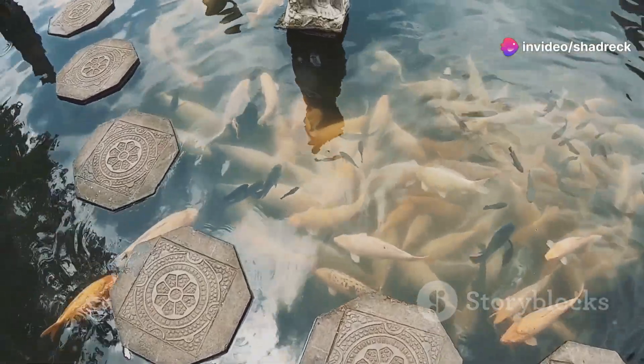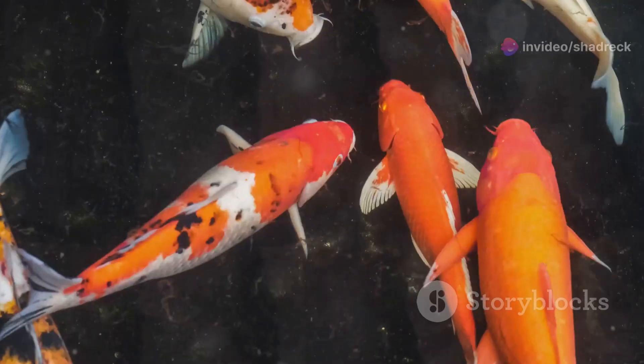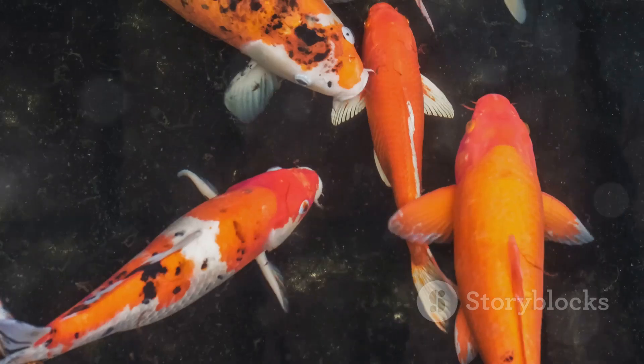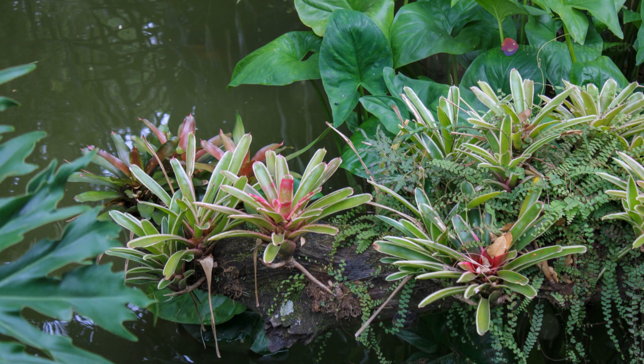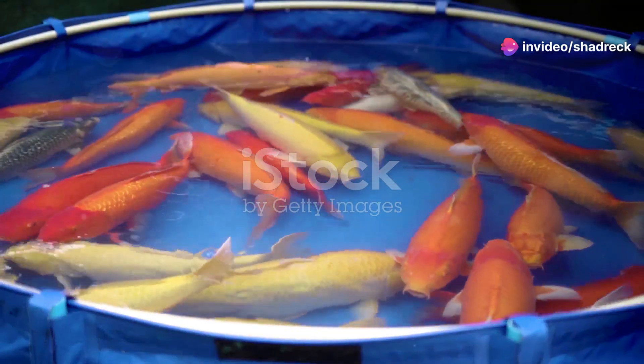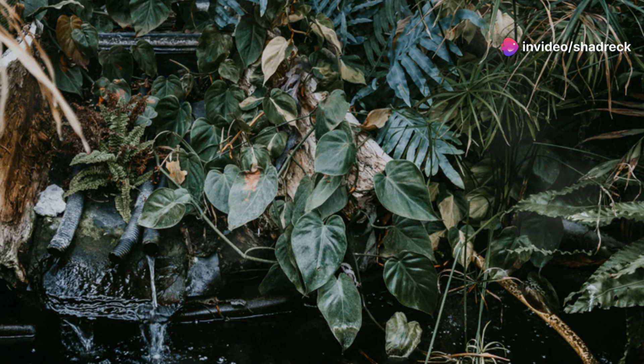With IntelliZone's smart pond technology, maintaining and multiplying fish has never been easier. First, choose hardy, fast-growing fish like tilapia or koi. IntelliZone's efficient filtration keeps your pond crystal clear and your fish happy. Happy fish mean rapid growth and more fish babies. More fish equals more money.